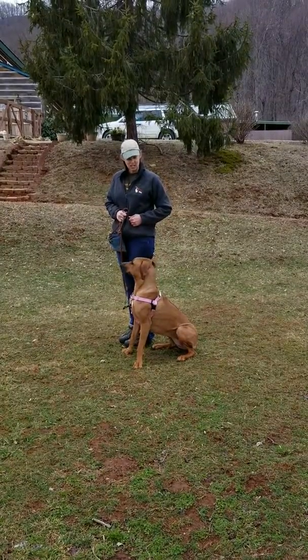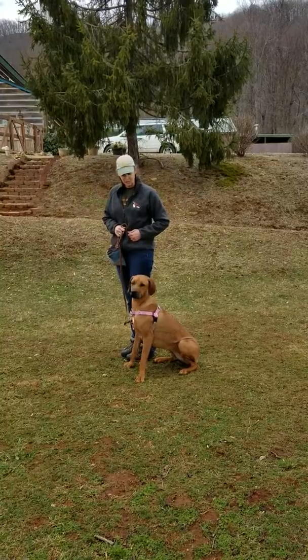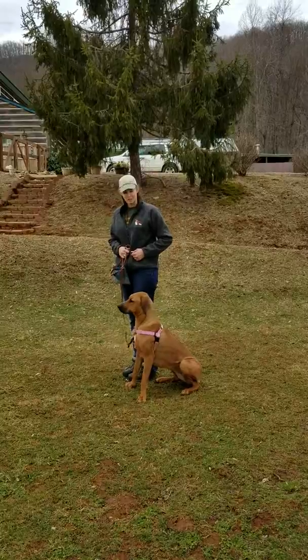This is Rue Melvin. She is a Rhodesian Ridgeback and she's learning her basic training. We're using the Freedom Harness, which controls the dog from the front, along with a lot of positive reinforcement.